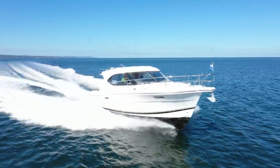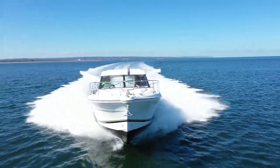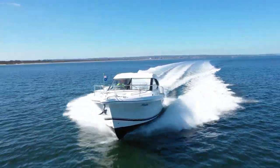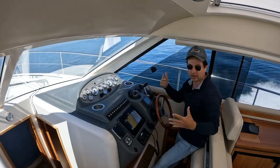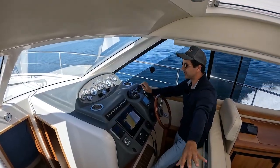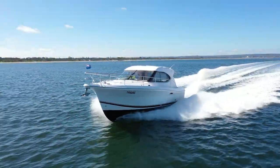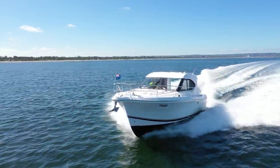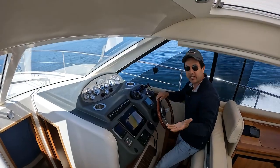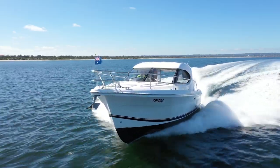Noise levels are totally manageable on a boat like this. I have the back door open and this window open, but this is not offensive. I could hold a conversation with someone just down the saloon here. If you close the doors, you would have even more manageable noise levels. So if you're planning on doing some coastal cruising and spending a few hours at a time on a boat like this up and down the coast, this will be a comfortable boat to do it on.